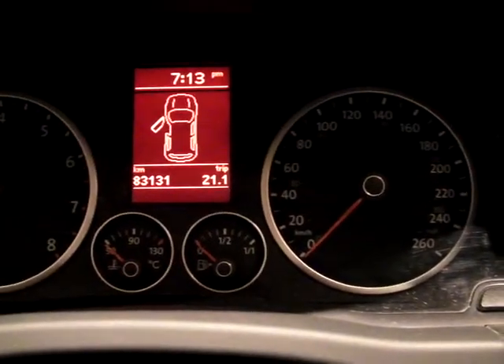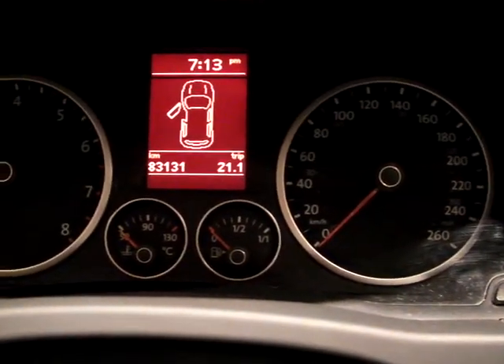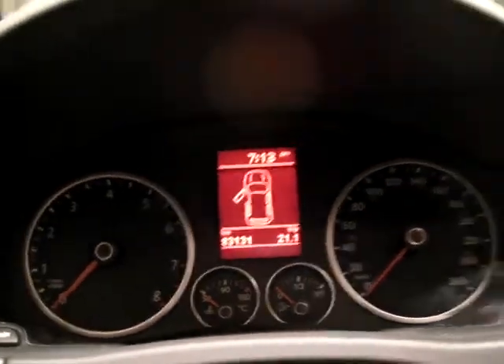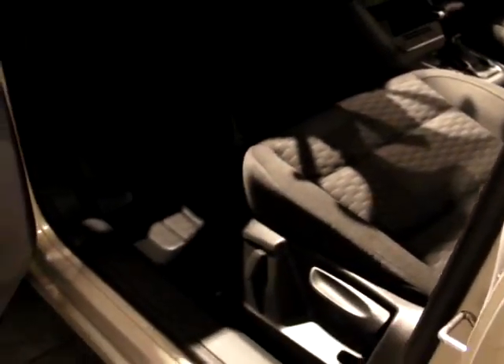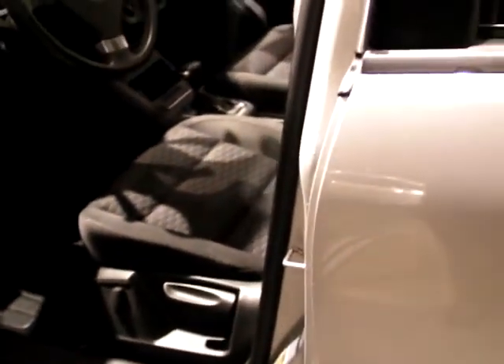Take a peek inside here — you can see this Tiguan has 83,131 kilometers and the interior is in excellent shape. You'll notice it has a very large panoramic sunroof and power adjustments for the driver's seat.